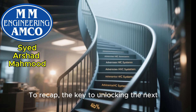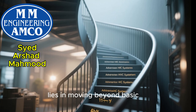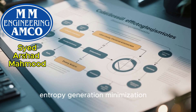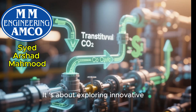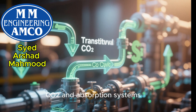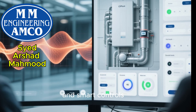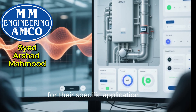To recap, the key to unlocking the next level of HVAC performance lies in moving beyond basic principles. It's about embracing advanced thermodynamic concepts like exergy analysis and entropy generation minimization to pinpoint and eliminate inefficiencies at their source. It's about exploring innovative cycles like transcritical CO2 and absorption systems that offer sustainable and highly efficient alternatives. And it's about leveraging powerful tools like CFD and smart controls to design and operate systems that are truly optimized for their specific application.